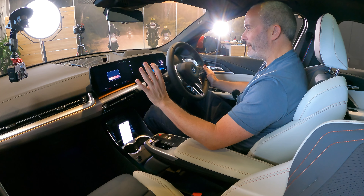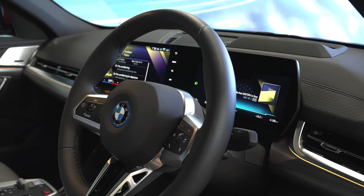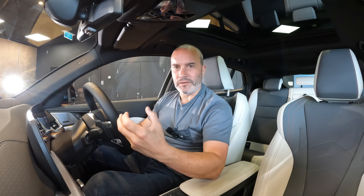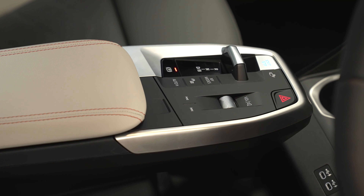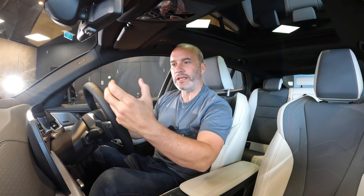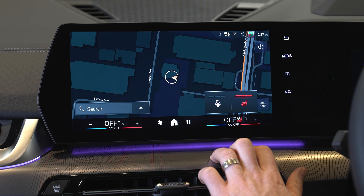It also features BMW's curved display, which is a slightly reduced version of what we get in the bigger models like my M3 Touring or the XM. I first saw this in the X1 M35i — I think that was the first car BMW launched with iDrive 9. There is no iDrive controller down here though, which is a bit of a pity. You've got a few buttons and volume controls, and BMW have essentially simplified some of the features on this curved display, making shortcuts to things like heated seats or various apps a lot easier than the previous version.